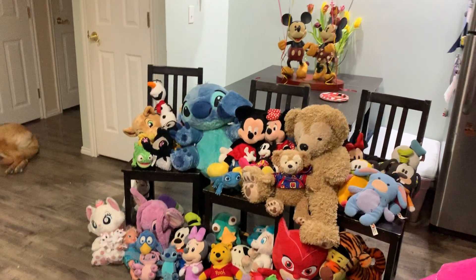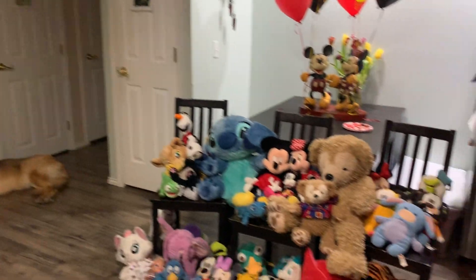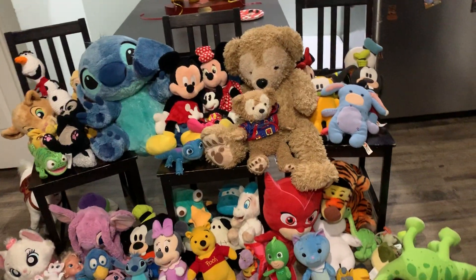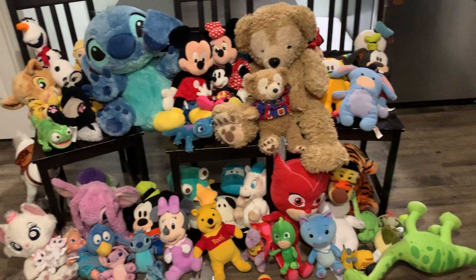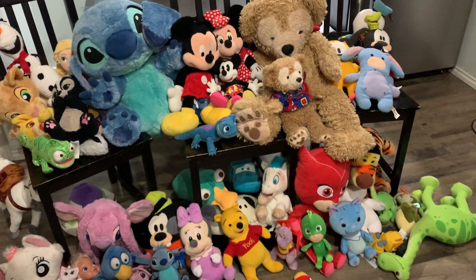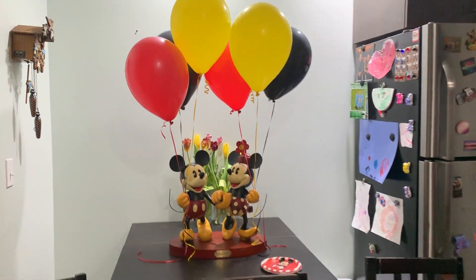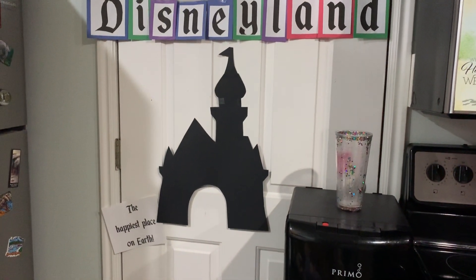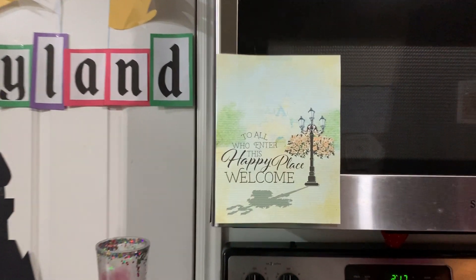I transformed our house into Disneyland! A lot of this stuff I already had because we used to work in Florida, so we had a lot of Disney stuff. I just am putting it all to use. There's stuff I made, like this Disneyland entrance sign, and some stuff I printed out.